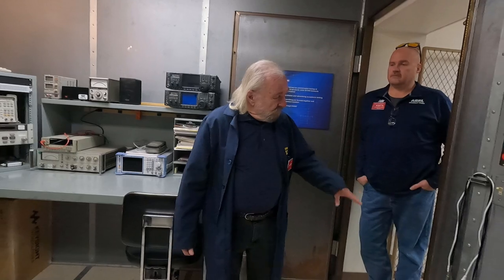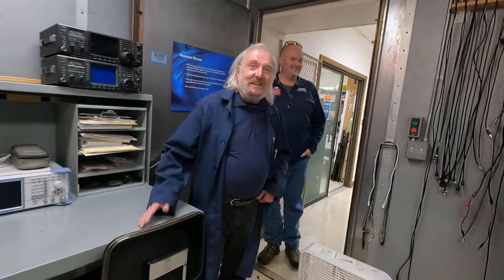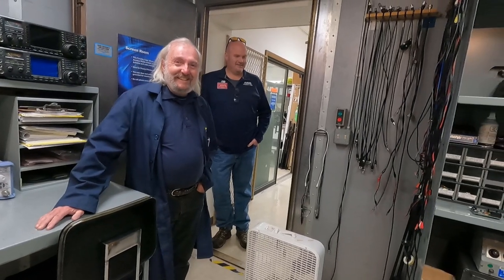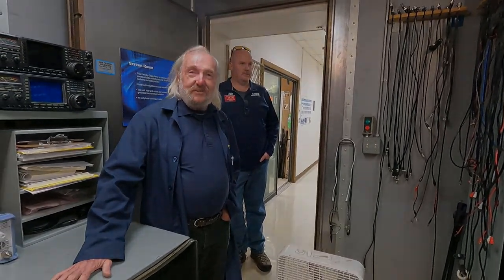We then condense that down, put it into the magazine and the product review column. Now what we do is we lock the test engineer in here, we slide food under the door, and then we let him out. Can't come out until you're done. I'm Ed W1RFI, the lab manager.